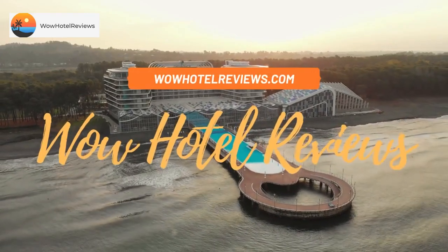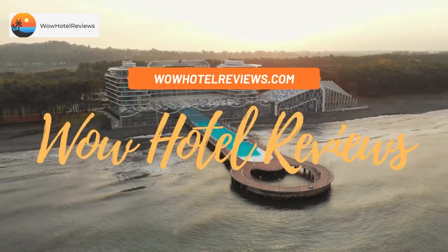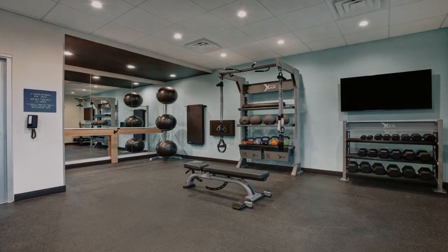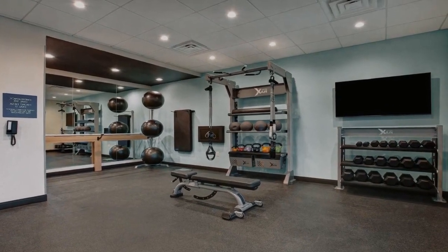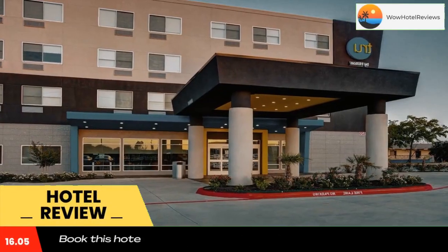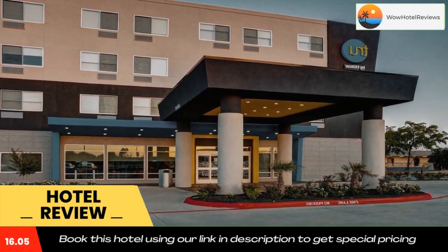Hello guys, welcome to Wow Hotel Reviews. Today I am reviewing Tru by Hilton Grand Prairie — it's a two-star hotel. Please use our Booking.com link in the description to book the hotel and get good pricing.